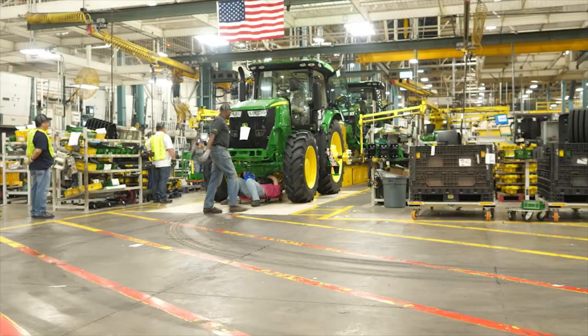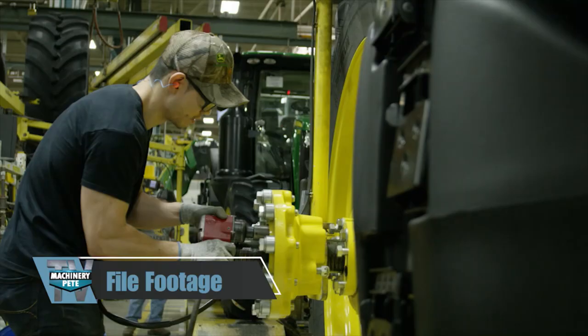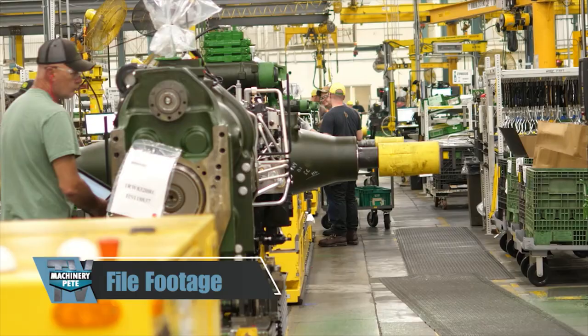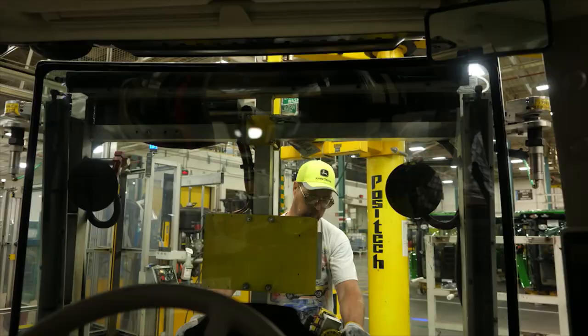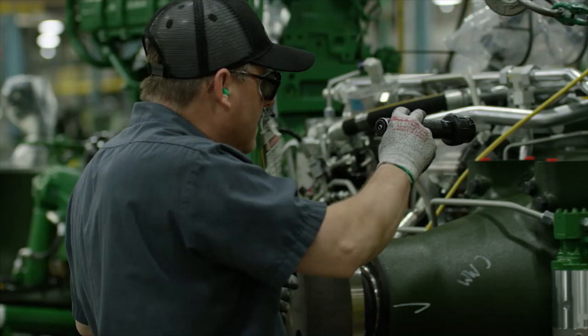John Deere union employees are back on the assembly line after 61 percent of UAW members voted to approve a new contract with the company. The six-year agreement includes an $8,400 signing bonus and a 20 percent increase in wages over the lifetime of the contract, with 10 percent coming this year. The contract covers more than 10,000 John Deere workers at 12 facilities. That's it for news — now let's look at some recent auction prices from around the country.